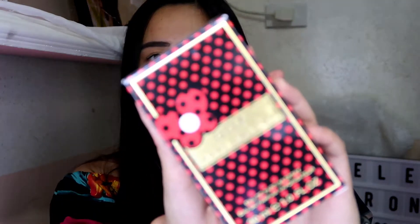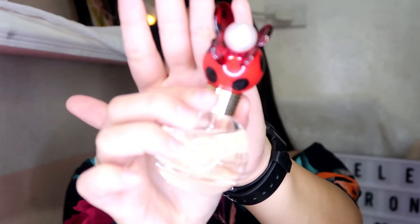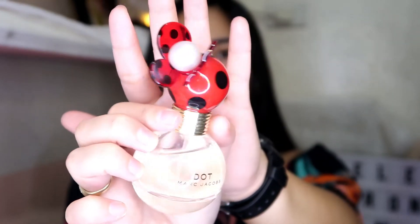This one — this is the Dot. Yung Marc Jacobs din siya. Ganyan na may itsura nung box niya — color red. Cute din siya.